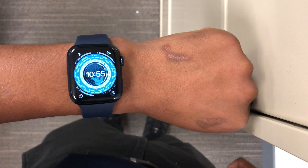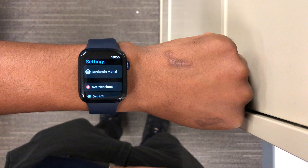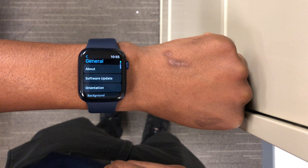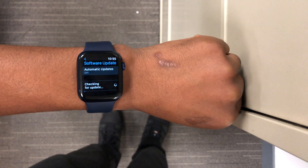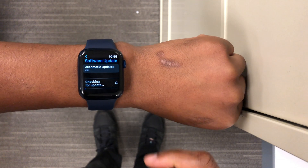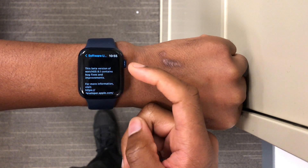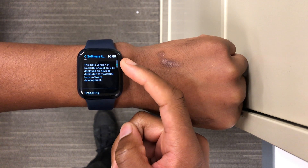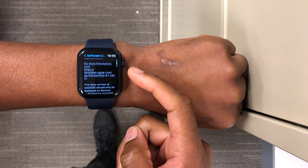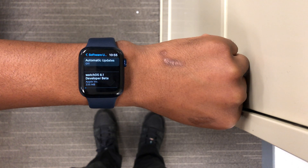Welcome back to HMHT. I'm Ben, your host. Today when it comes to WatchOS, we now have the next point update for WatchOS 8, which is WatchOS 8.1. The first developer beta was just released today. If you are a public beta tester, this update might not be available yet — check your update page tomorrow or the following day, as it could be delayed for public beta testers.